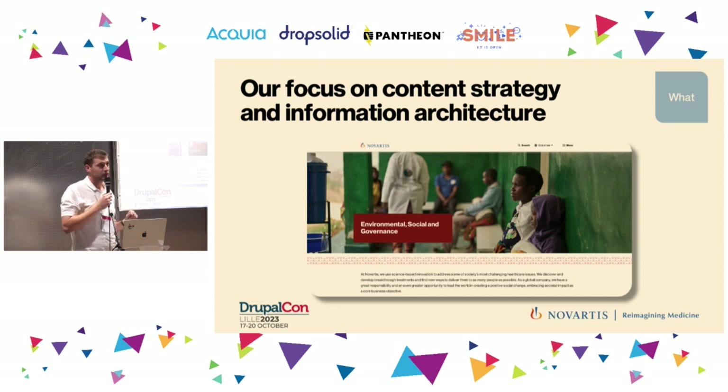The downside of moving from a company-focused to an audience-focused navigation was redirects. If you change your level-one navigation, you end up with hundreds of thousands of redirects — that was actually a pain for the team. Nevertheless, Drupal is pretty strong at managing redirects, so that was fine.